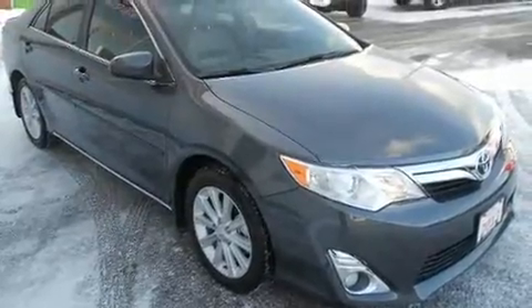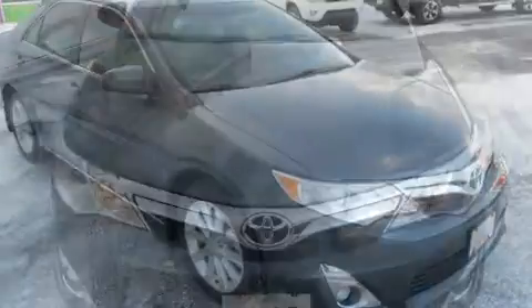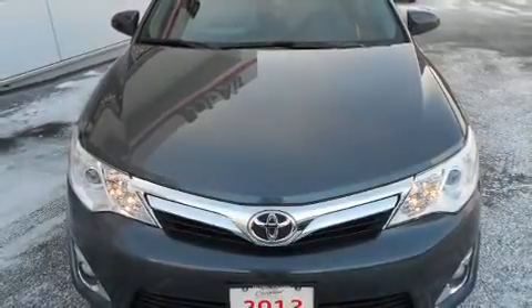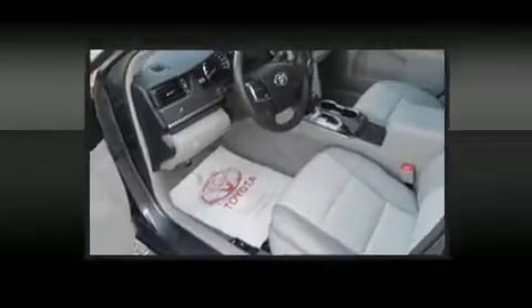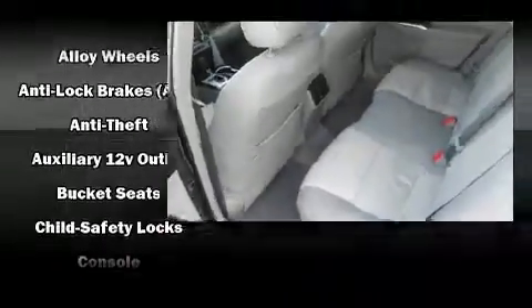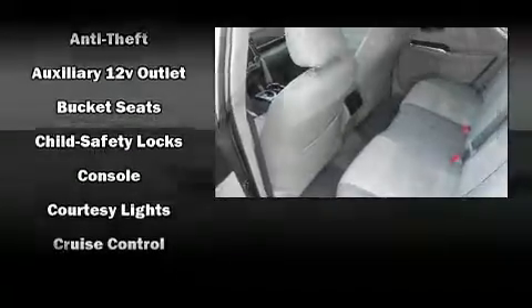Front and rear reading lights, one-touch window functionality, a tachometer, a built-in garage door transmitter, a trip computer, and cruise control. Features such as automatic climate control and leather upholstery prove that economical transportation does not need to be sparsely equipped.